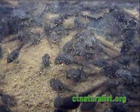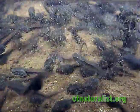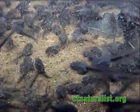Before exiting the water, they feed primarily on plant material, but will also scavenge on the dead of their own kind.